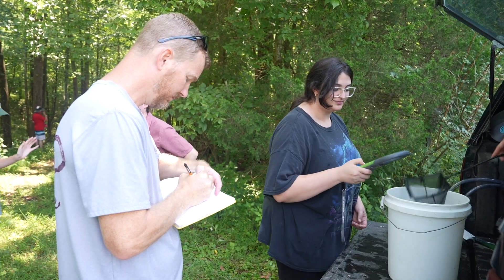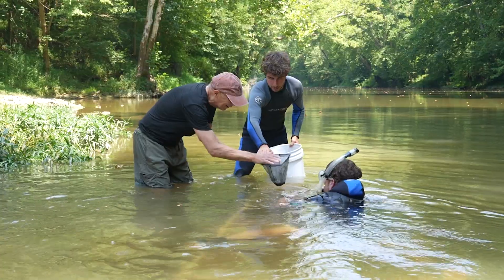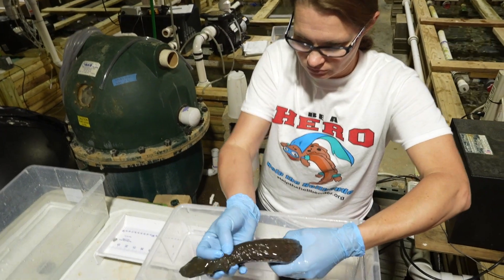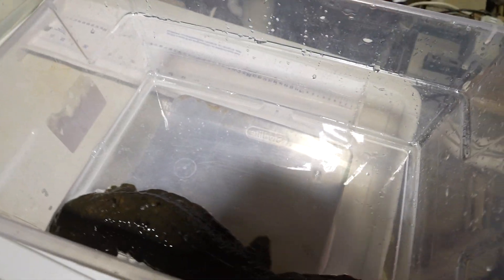Purdue has three roles with the hellbenders. We do all this management in the wild — we release hellbenders and try to improve their populations. We also do a lot of research in captivity, including projects to understand things like how they respond to temperature.